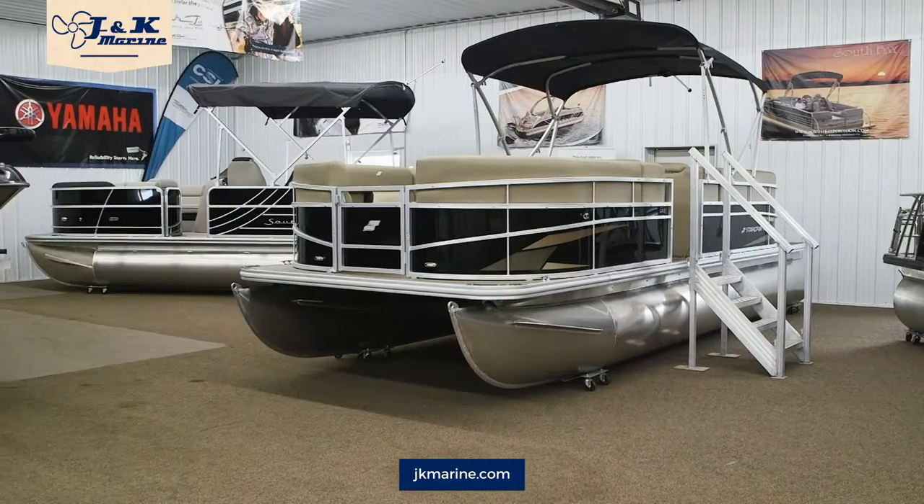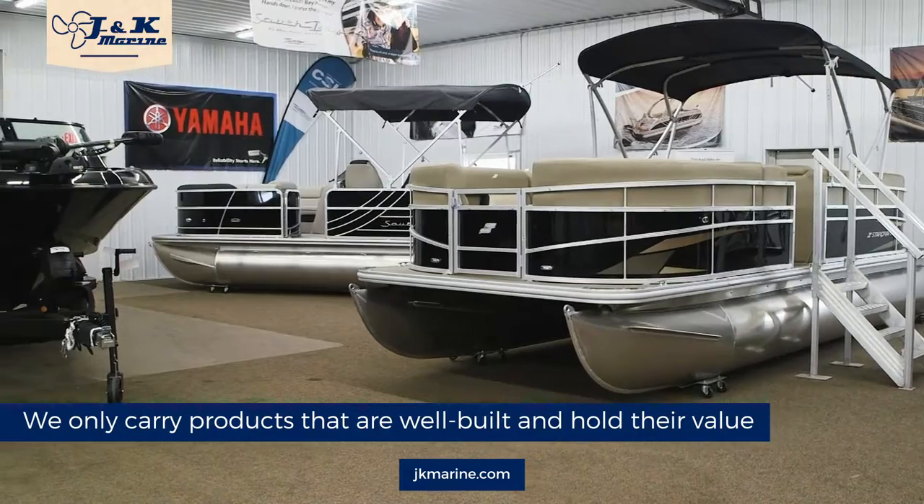In the 30 years of building Jay and Cameraine, I've stayed in a narrow lane of brands. We only carry brands of boats and engines that are well built and hold their value.